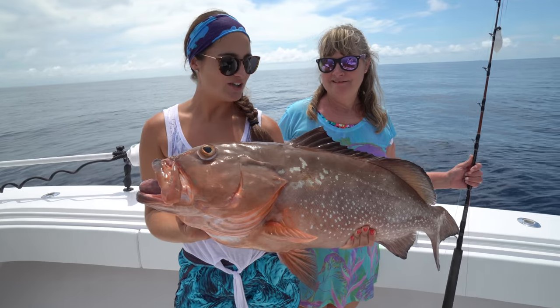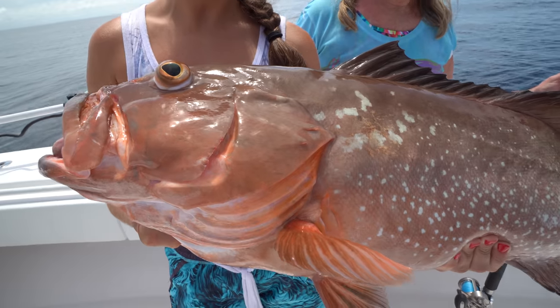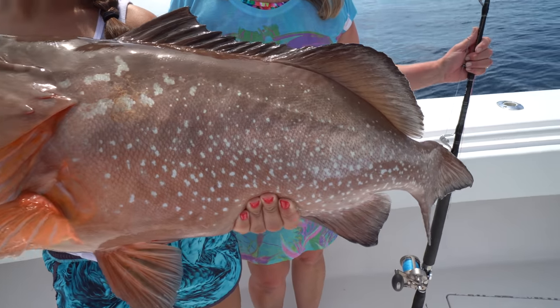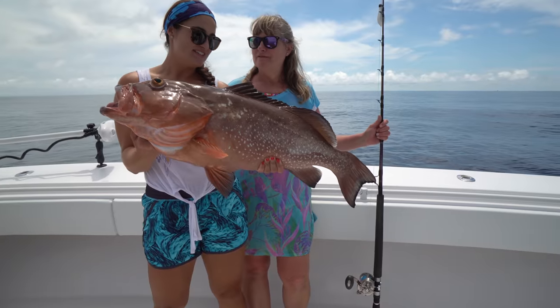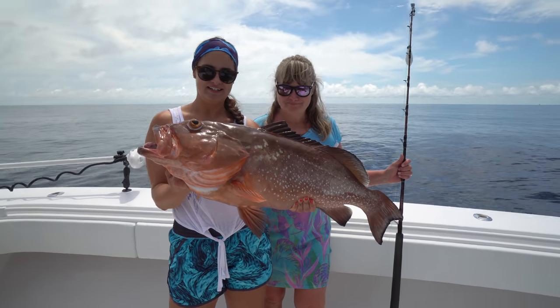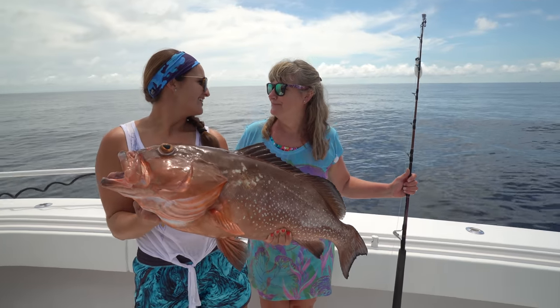Quality fish all day long. Giants. Beautiful red snappers, red groupers. Beeliners. Good job, Mom. This is a trophy fish right here. That's a fish of a lifetime. You could go your whole life without catching one that big.